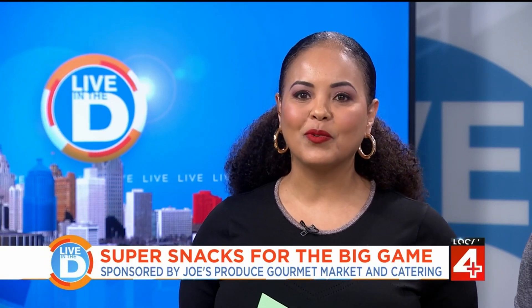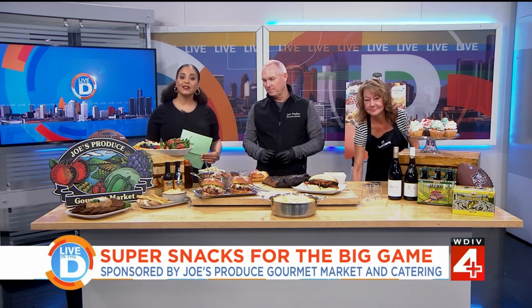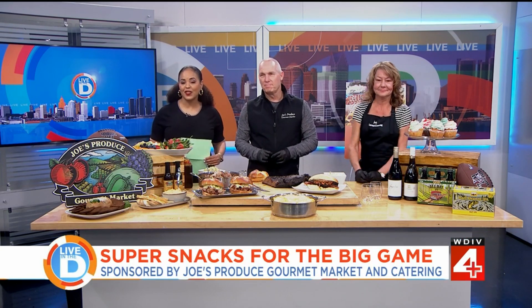With the big game this weekend, you need to have that spread prepared to enjoy from the snacks at kickoff to the final second, with things that are easy to eat as you gather with friends. Our sponsor Joe's Produce Gourmet Market and Catering in Livonia has ideas for fantastic finger foods. Joining us are Andy Winnie with Joe's Produce and Laura Livingston, the catering director. Thank you both so much for being with us.